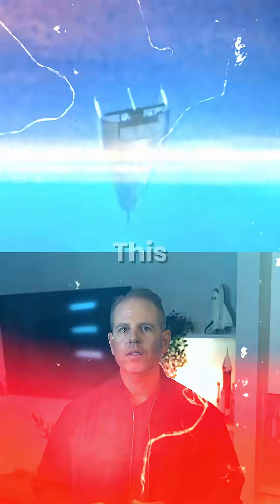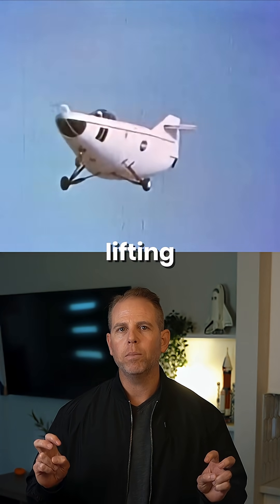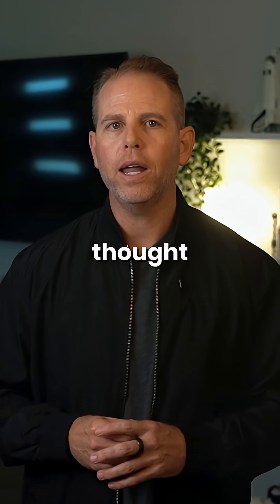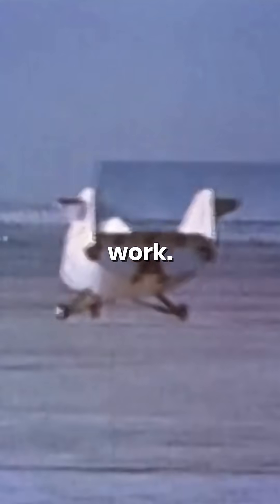Number two: the Northrop M2-F2. This aircraft didn't have wings. This lifting body used its fuselage as a wing. It was so weird-looking, people thought it couldn't glide, until NASA flew it, crashed it, rebuilt it, and made it work.